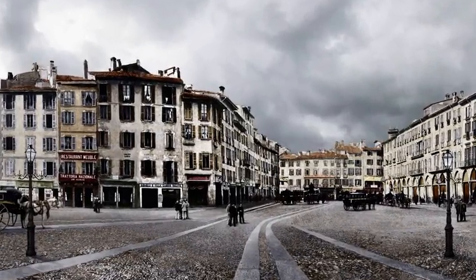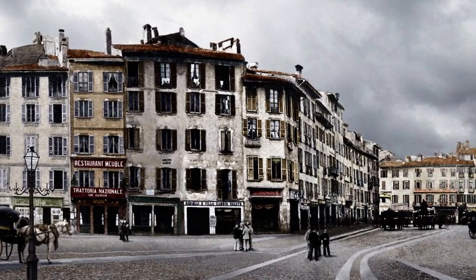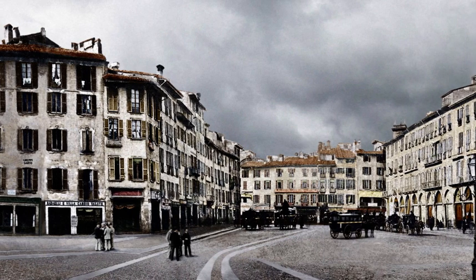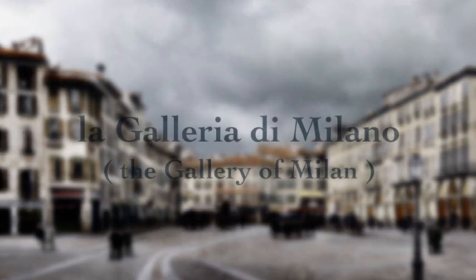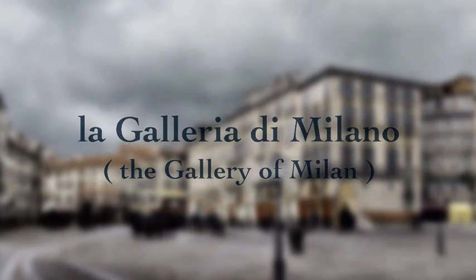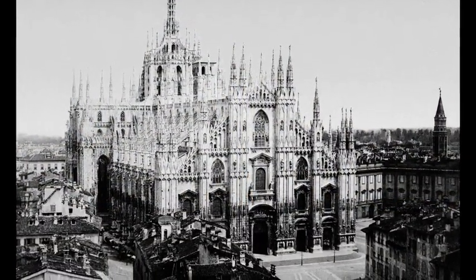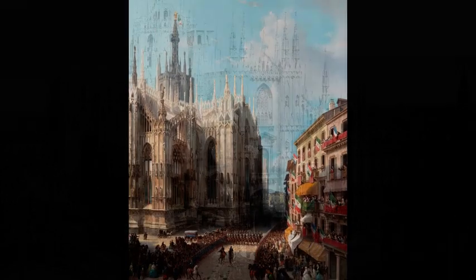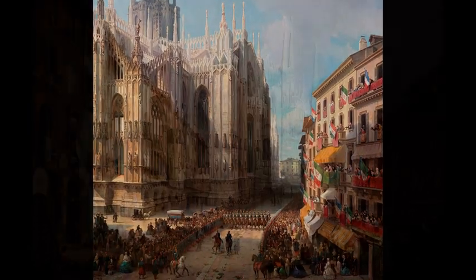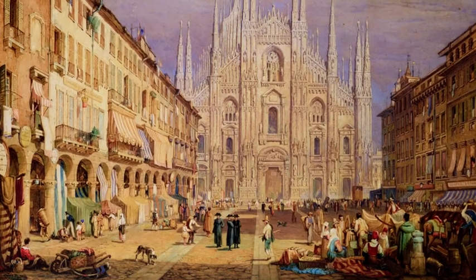In 1859, when the Austrians abandoned the city of Milan, the square in front of the Duomo looked like this, with a block of tenements called the Rebecchino on the left and the Coperto dei Fijini on the right. In the following year, the first Municipal Council took office, led by Mayor Antonio Beretta. The façade of the Duomo had been finally completed after decades of uncertainty, and the city administrators were determined to celebrate the unification of Italy by creating a monumental square worthy of the Cathedral.